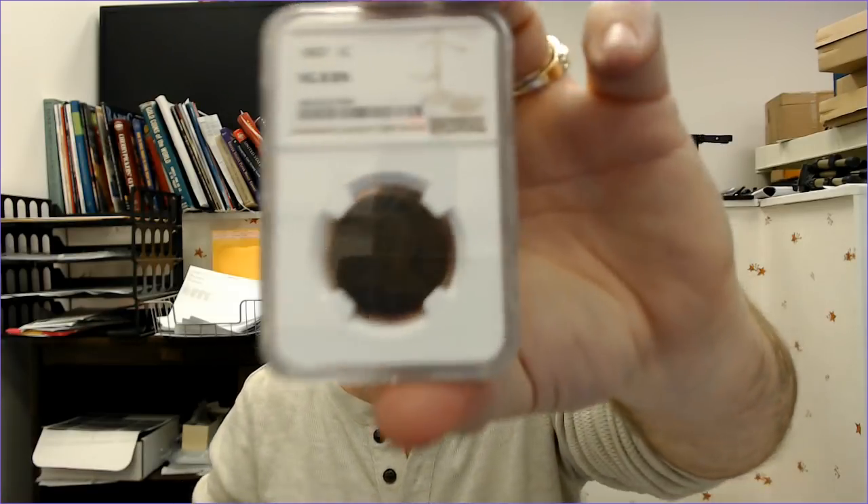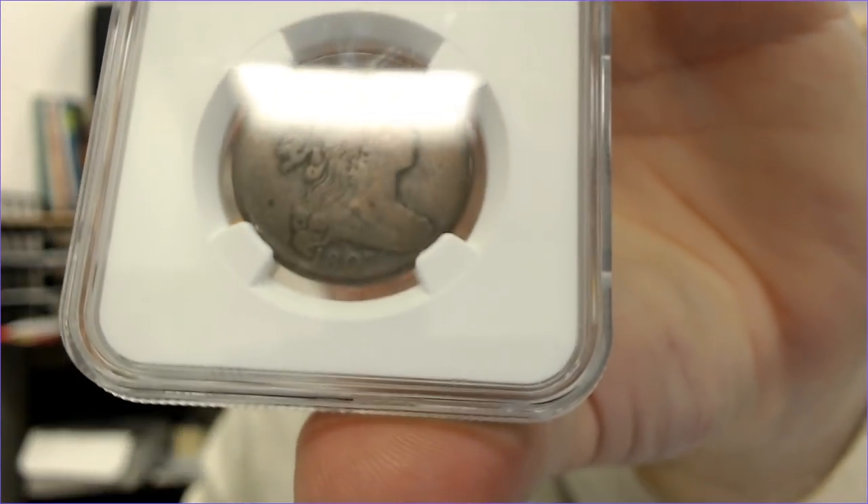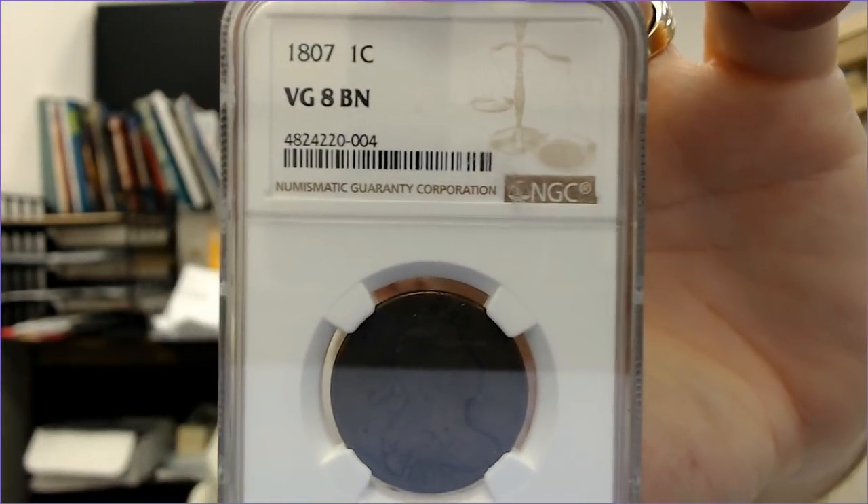I bought an 1807 large cent in an NGC holder — it's kind of hard to see but it's graded Very Good-8, brown.